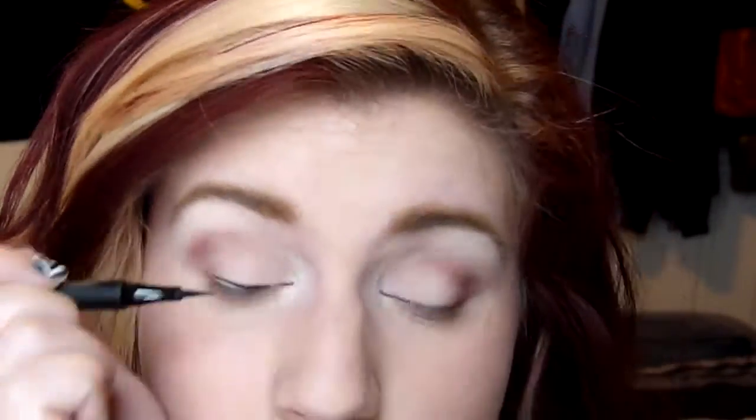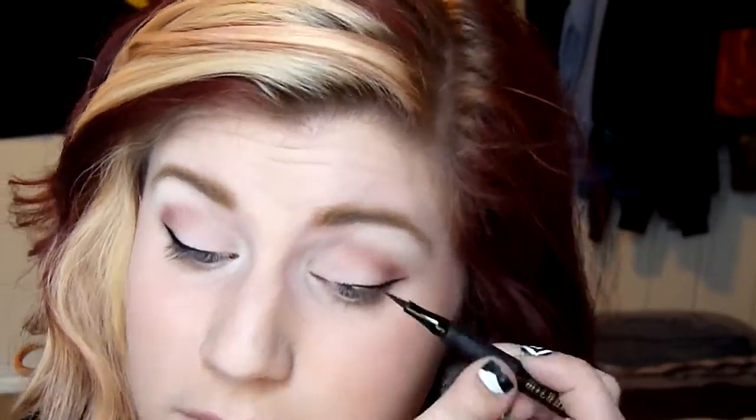Then I took my Milani Eye Tech Extreme Liquid Eyeliner. I love this eyeliner — it is a total dupe for the Kat Von D Ink Liner. I'm just drawing on my cat's eye. What I love about this eyeliner is that it has a super thin felt tip, which is amazing for doing a cat's eye, and I can get it done pretty quickly. This eyeliner does not smudge on me all day. The Kat Von D claims to be waterproof, but if I put it too low on my eyeline, sometimes it can fade throughout the day. I've found this one stays really well.